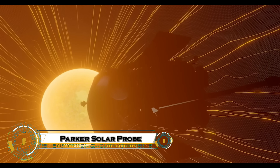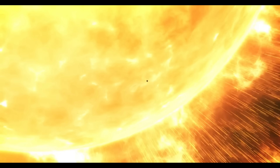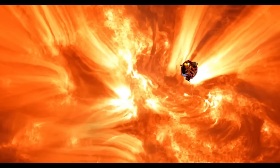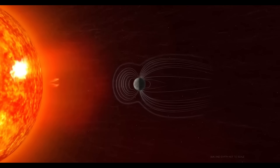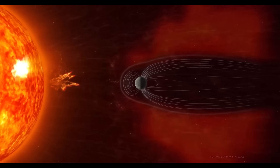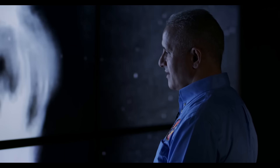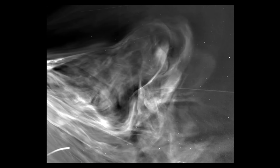NASA's Parker Solar Probe is rewriting history as the first spacecraft to fly directly into the sun's atmosphere. Launched in 2018, it travels at an incredible 430,000 miles per hour, making it the fastest human-made object ever. Protected by a cutting-edge carbon heat shield that withstands more than 2,500 degrees Fahrenheit, the probe dives closer to the sun than ever before to study solar winds, magnetic fields, and violent eruptions.